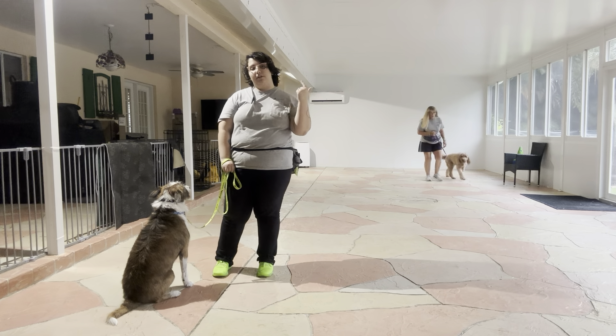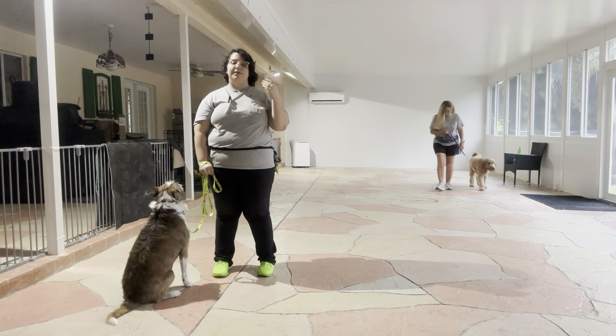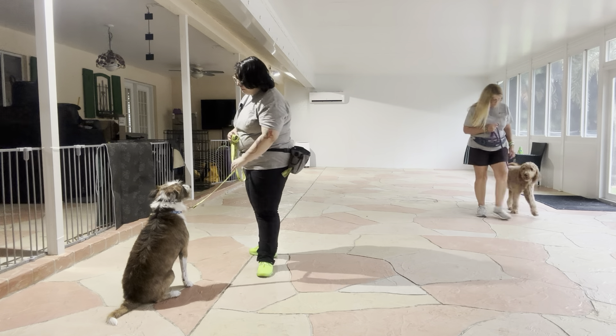Now just like always, the rules are no pulling, no dragging, and no sniffing the ground. We start with the dog's name and the command. So, Bo, let's go.